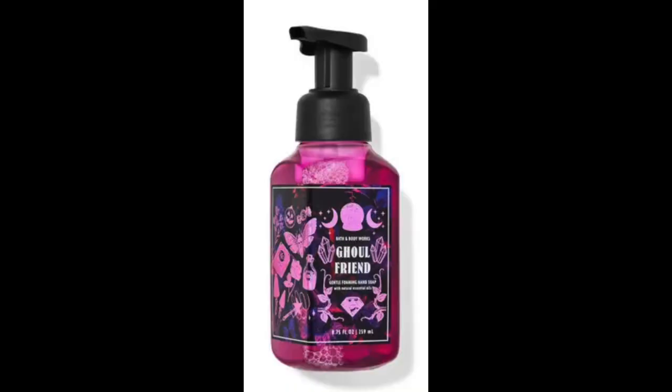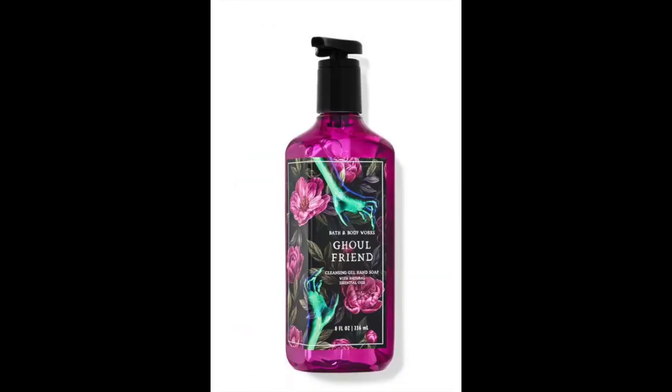Then of course we have the Ghoul Friend soap. So I love the design on the Ghoul Friend soap this year — I like it better than last year's. Last year's had kind of a haunted house and bats all over it. This year's is a pink bottle and it's got a crystal ball, some moons, some vines, and a magic wand. It's super cute, so I can't wait to get my hands on these.